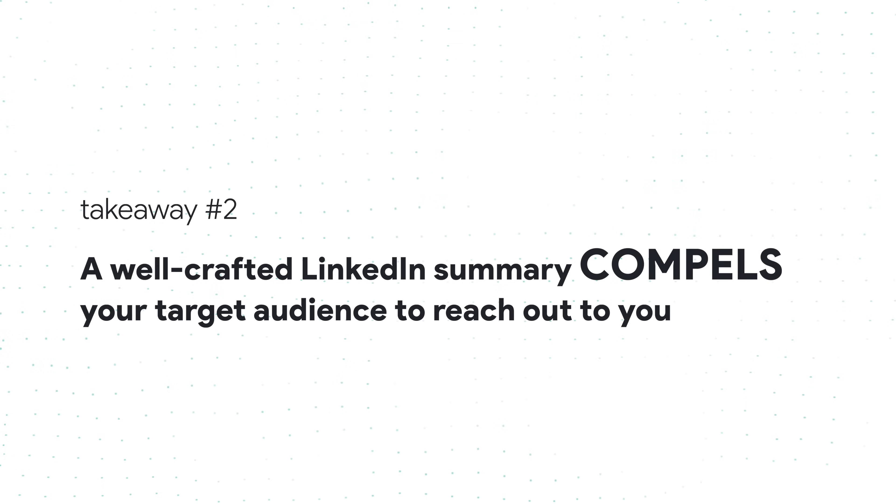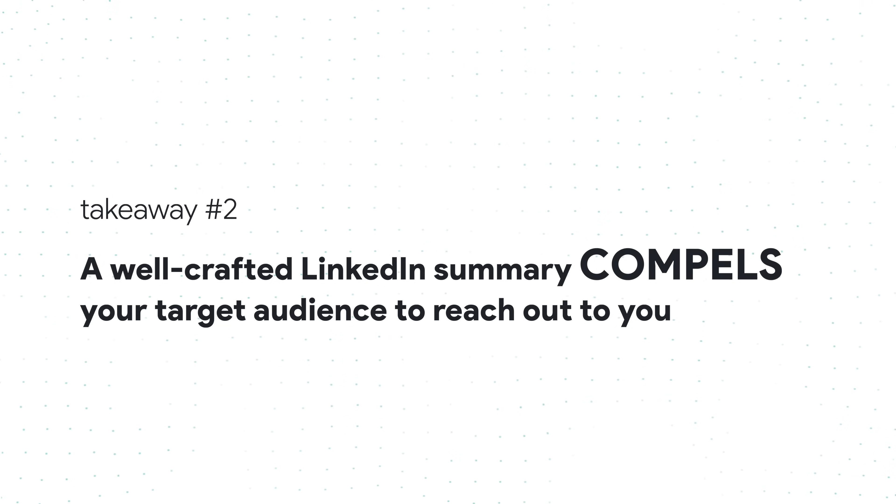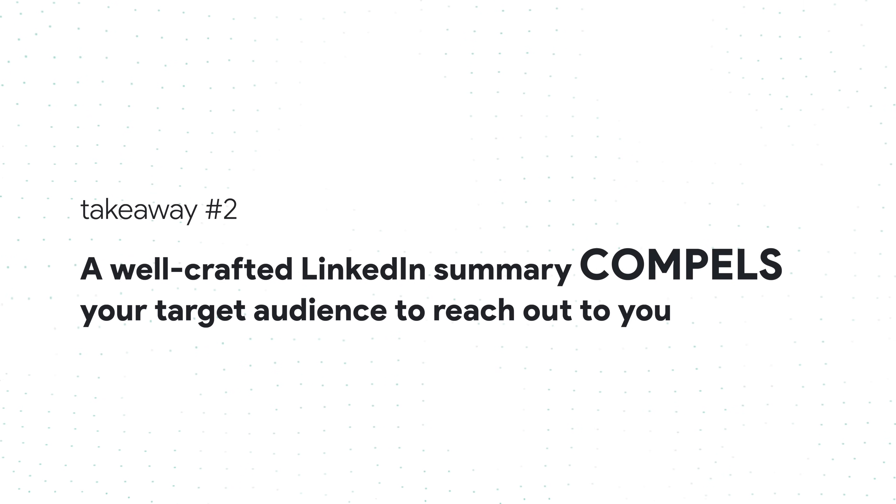Key takeaway number two addresses a common question asked by new and experienced LinkedIn users alike: what is a LinkedIn bio supposed to achieve anyways? Answer: a well-crafted LinkedIn summary compels your target audience, whoever they may be, to reach out to you instead of the other way around.